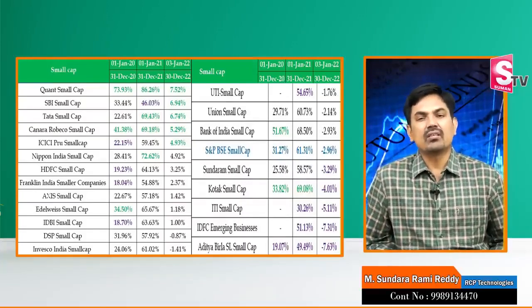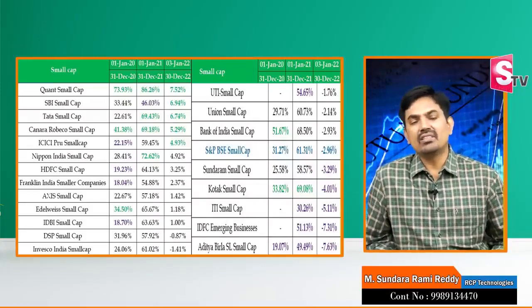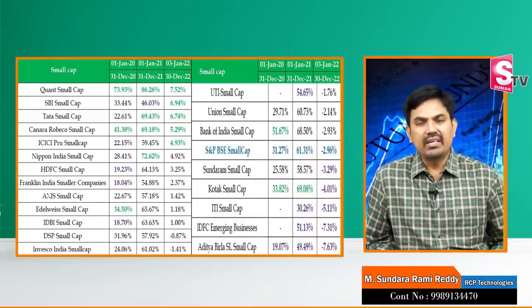Looking at two months, three months, six months — and in the last three to five years — we have a comprehensive analysis of these small-cap mutual funds.